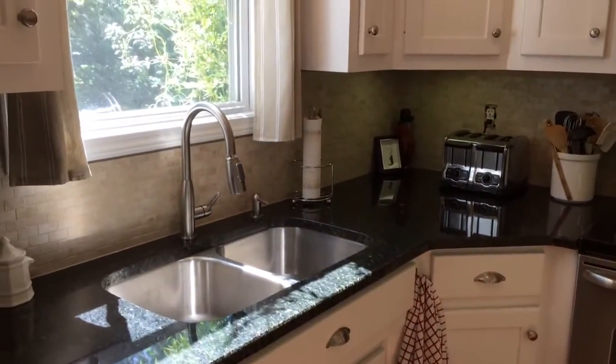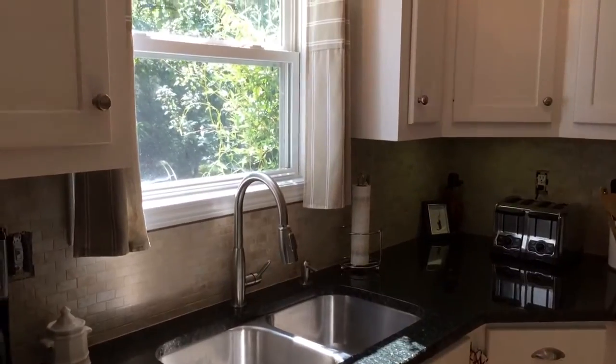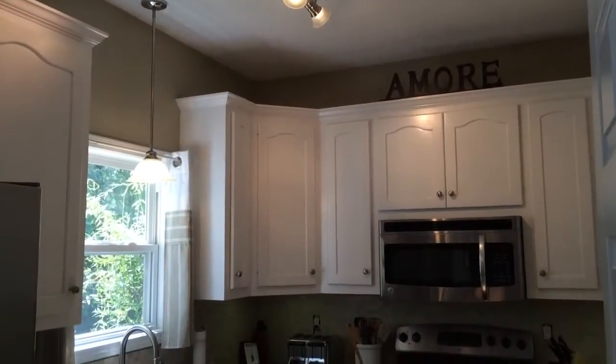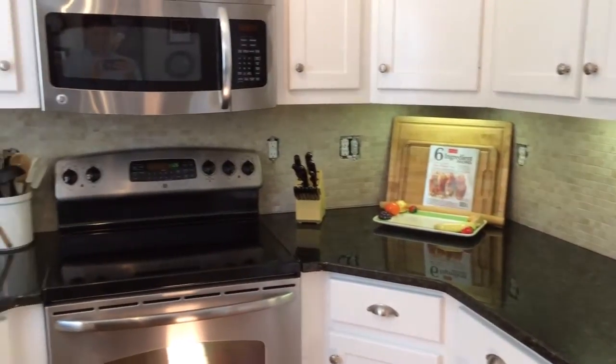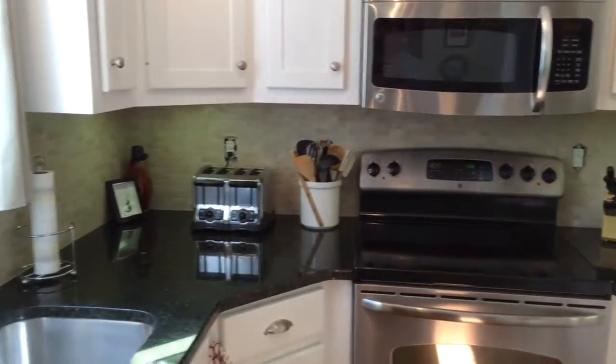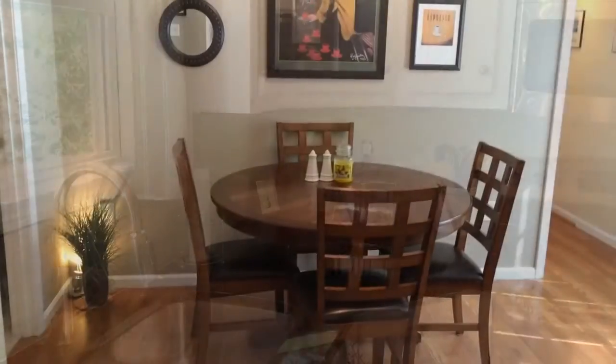The kitchen has new granite countertops and a tile backsplash as well as stainless steel appliances. The updates and upgrades are here to bring modern convenience to this classic Belmont neighborhood. The eat-in kitchen provides a dining area that is just the right size.